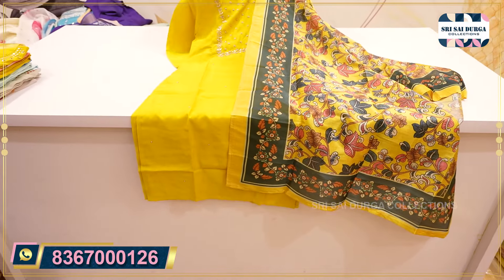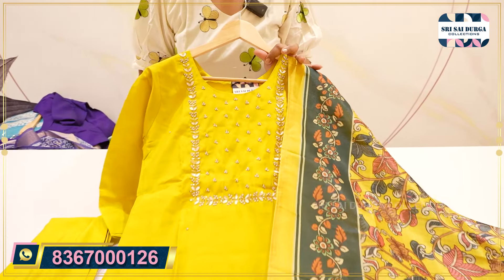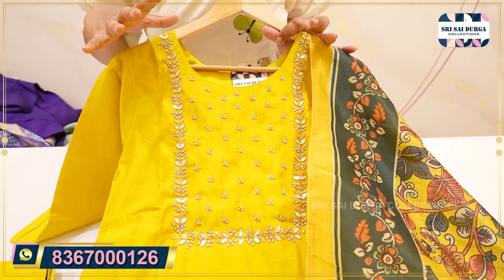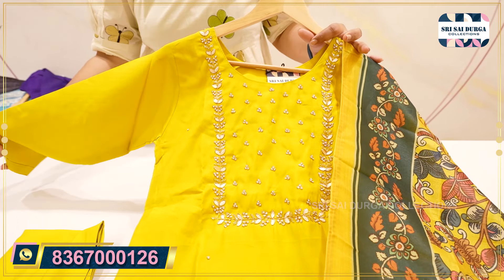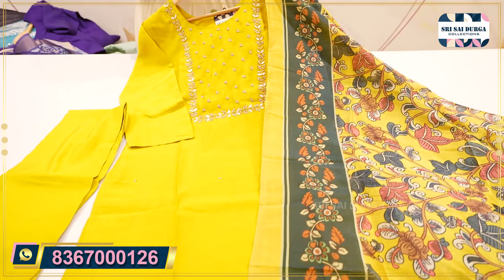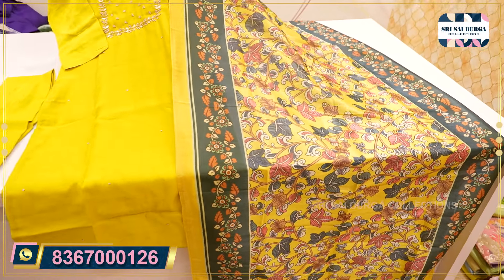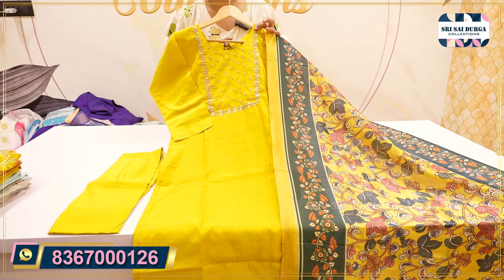Last but not least, one more designer piece to close this video. It will highlight a nice color design with more pearl work and bead work in a designer style, 3/4 sleeves, and a straight cut concept. The lining is also full length. It is a kalamkari style — in the kalamkari style with muslin fabric. There are a lot of colors and also sizes. The price is also $12.99.